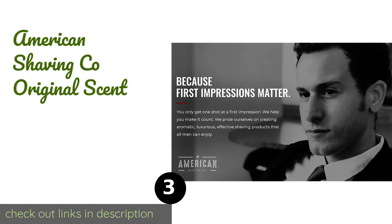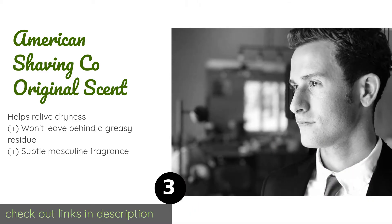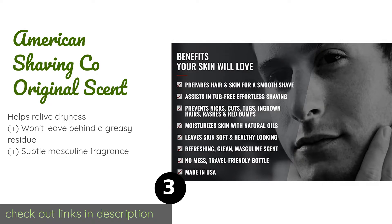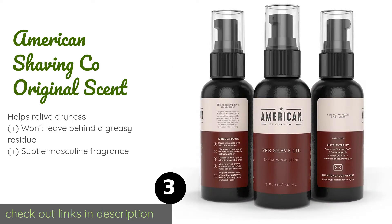The next product on our list is American Shaving Co. Original Scent with Grapeseed and Jojoba. American Shaving Co. Original Scent soothes skin while working to prevent irritation. It contains a mix of fast and slow absorbing ingredients, so it gets you ready immediately and continues to perform well throughout the entire shaving process. The price is approximately $15.